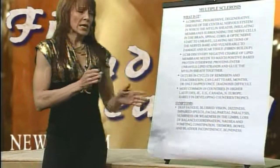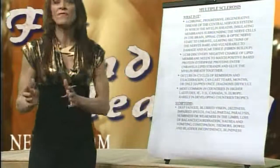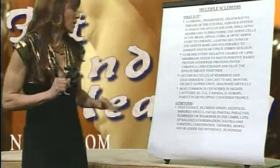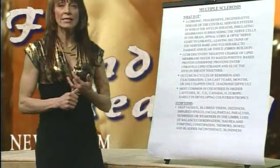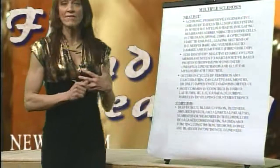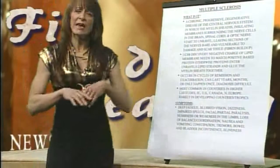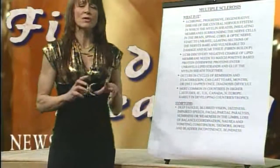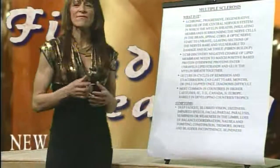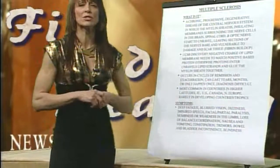The key is prevention. If you get it, stop it from progressing. If it has progressed, stop it from further progressing and maybe do a little bit of repairing. MS is very common in countries that have northern latitudes and very common in countries that have a high saturated diet in combination with carbohydrates. There are countries that eat really high saturated diets and have very low incidence of MS, but when you add carbohydrates along with saturated fats, it seems extremely inflammatory to the nervous system.